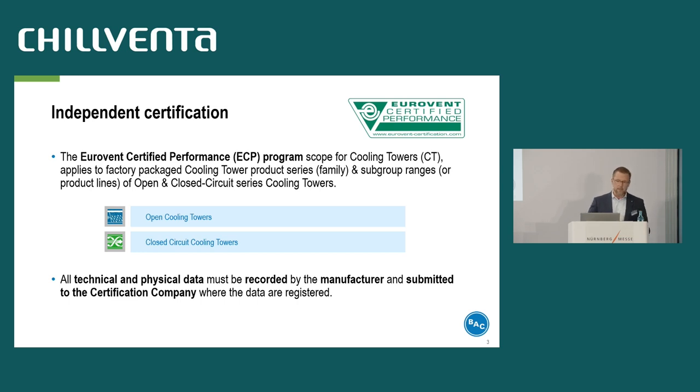Here we talk about an independent certification program for standard factory package cooling tower product lines of open and closed circuit cooling towers. To participate in the program, the manufacturer agrees to record and submit all technical and physical data to the certification company where the data are registered. In addition, the manufacturer must provide rating and selection data. The frame conditions and rules for design and certification are taken from the Cooling Technologies Institute from the United States.